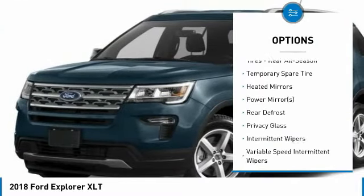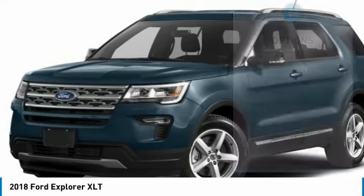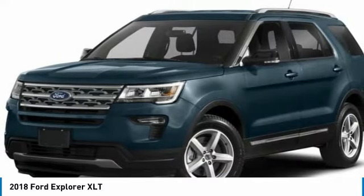Additional features include a security system, parking sensors, parking assist, keyless entry, steering wheel controls, a leather steering wheel, automatic transmission, and rear bench seats.